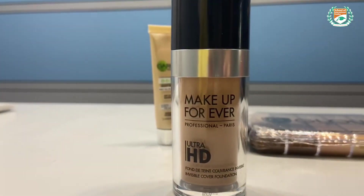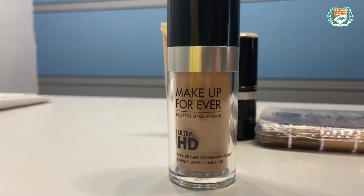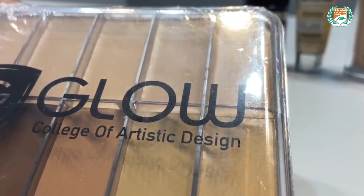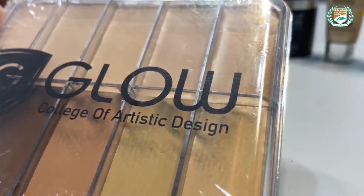Now I will show you the different kinds of foundation so you will get to understand. This is a liquid foundation. Here is a cream foundation. And foundation often comes like this as well, in a palette. So these are cream, oil-based foundations.